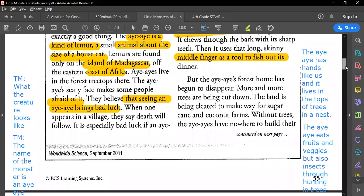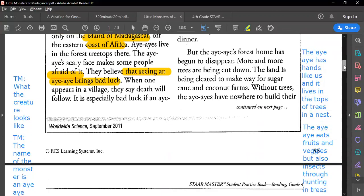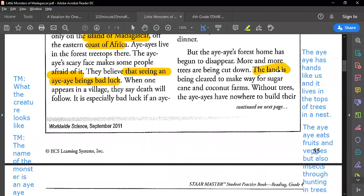But the aye-aye's forest home has begun to disappear. More and more trees are being cut down — the land is being cleared to make place for sugar cane and coconut farms. Without trees, the aye-ayes have nowhere to build their nests and nowhere to find food. They are forced to steal food from farms and villages. Because they are so feared, the hungry aye-ayes are often killed on sight. Killing an aye-aye or any lemur is against the law, but the law is often ignored or not enforced.